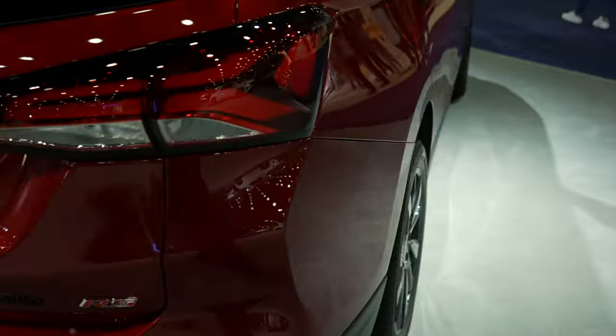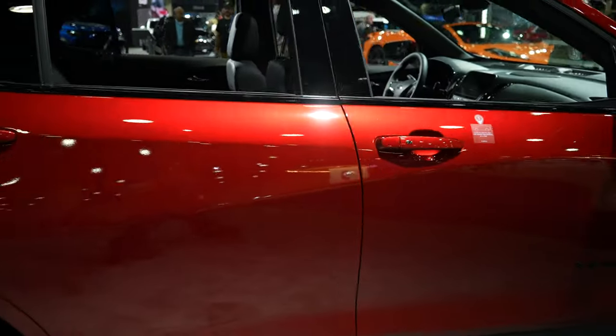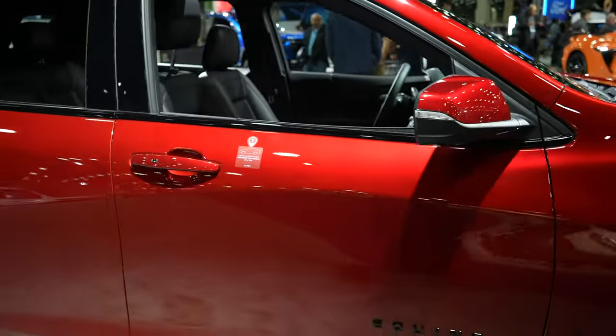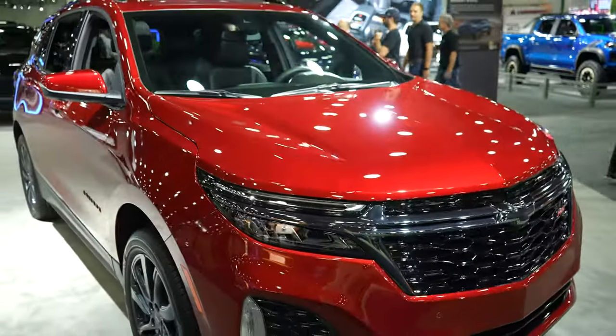Overall, this red tint coat metallic looks really pretty — I'm hoping it's coming through for you guys on camera. The way the light hits it just looks absolutely beautiful.